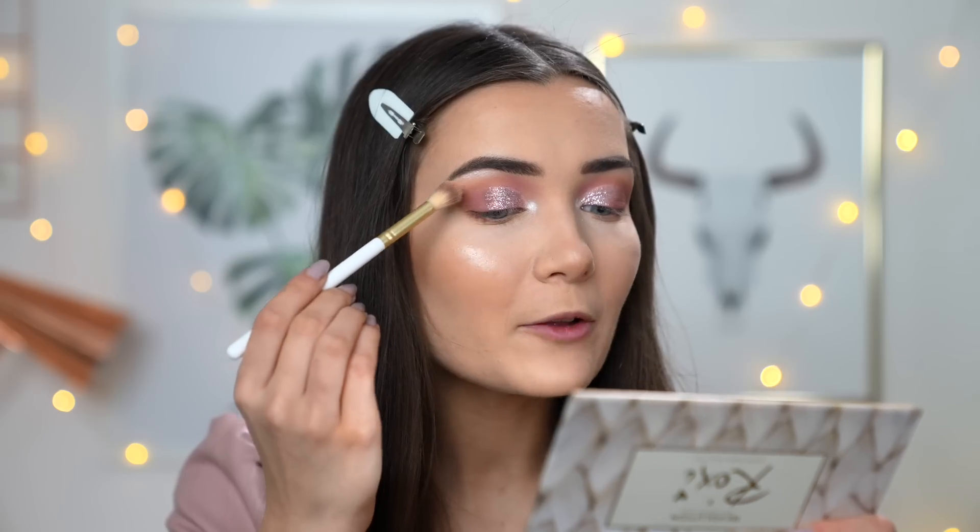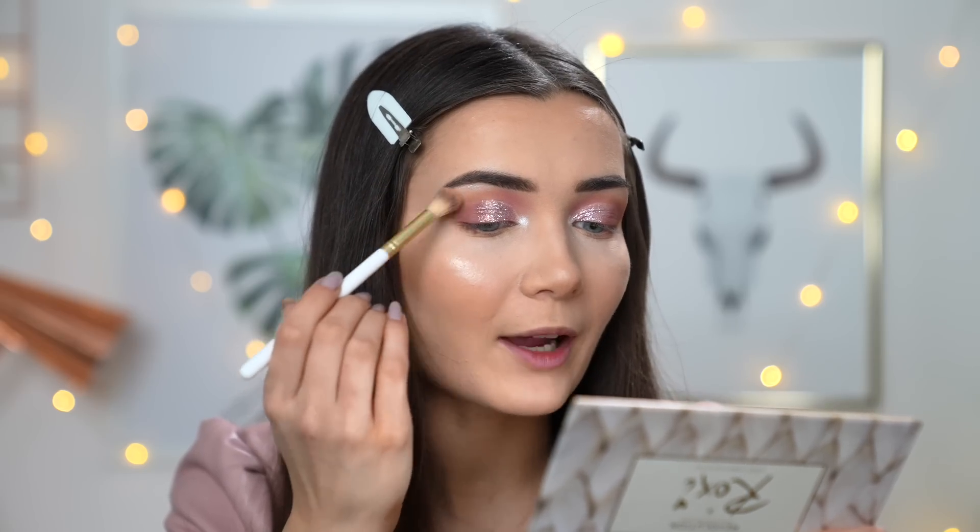Lastly for the eyeshadow, I'm taking my super big blending brush and reaching for the shade Knit Sweater. I often use this as an overall base to set my eyelid, but I also really like to use it to combine all of my crease shades together. I felt I made a bit of a sharp edge on this eye, so going in with Knit Sweater will blend that into my skin seamlessly. Honestly this shade is a bit of a secret weapon — I love using it to blend shades together or even as a base shade.